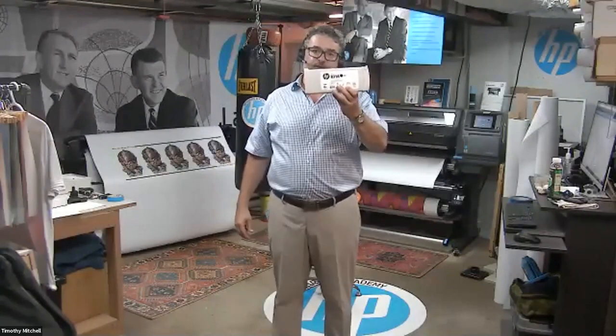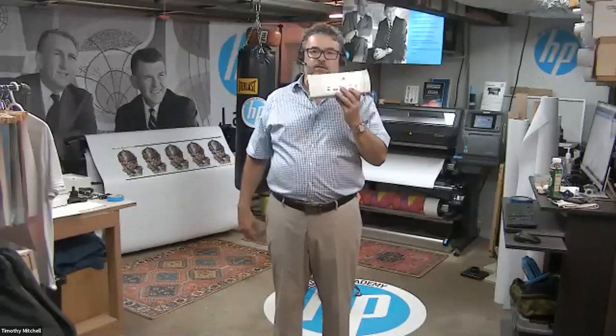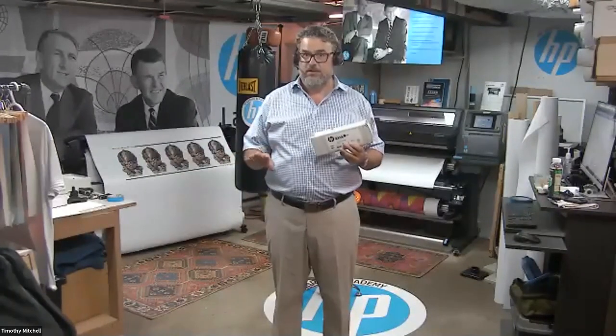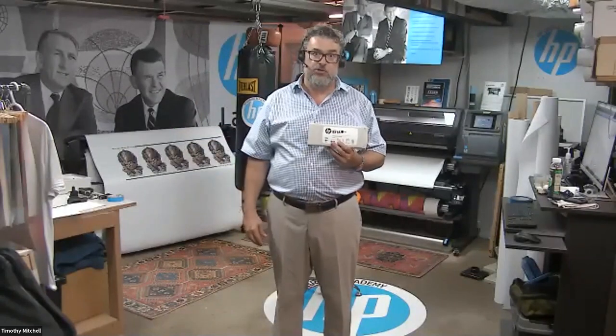Optimizer and all the inks come in 775 milliliters. A 775 milliliter box runs all of our 300 series. The 500 series — the 560 uses these, the 570 uses this in conjunction with a 3 liter box, so you have one of these and a 3 liter running.